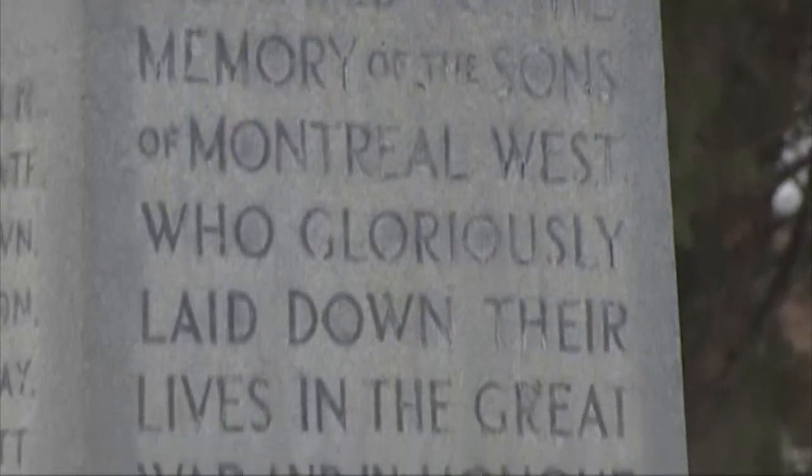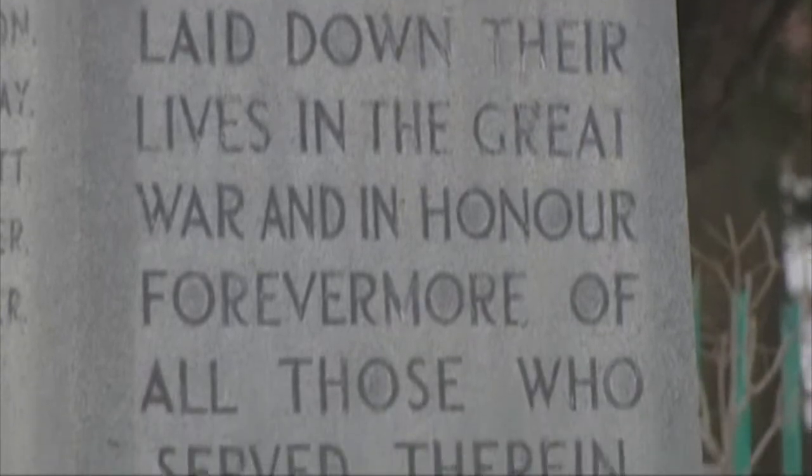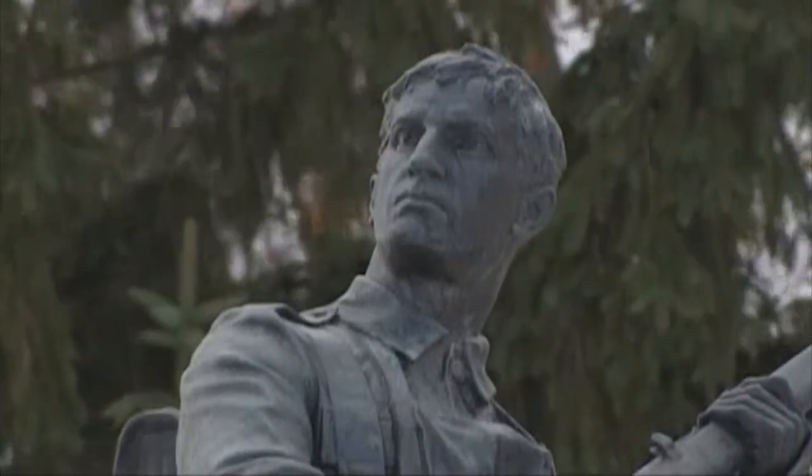And part of keeping our history alive as Canadians means remembering the service and sacrifice of all our military men and women. Reporting from Montreal, Quebec, I'm Heather Seaman.